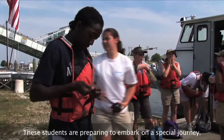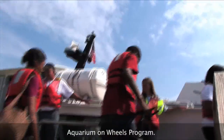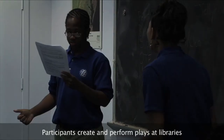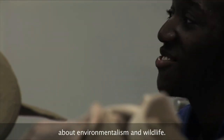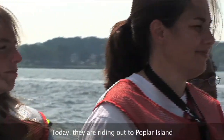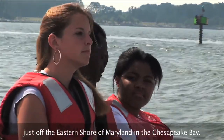These students are preparing to embark on a special journey. They're part of the National Aquarium's Aquarium on Wheels program. Participants create and perform plays at libraries to help educate school-aged children about environmentalism and wildlife. But they also take time to do some learning themselves. Today, they are riding out to Poplar Island, just off the eastern shore of Maryland in the Chesapeake Bay.